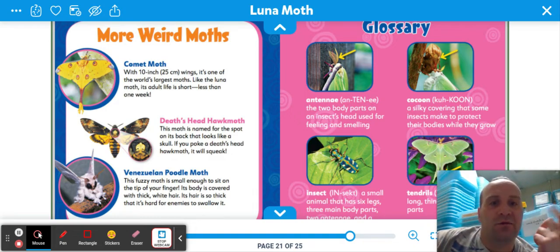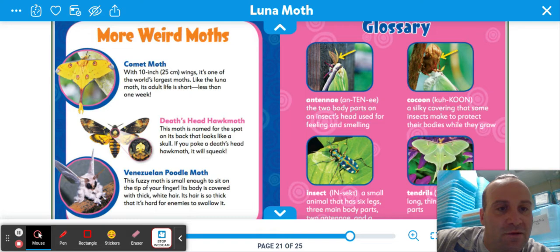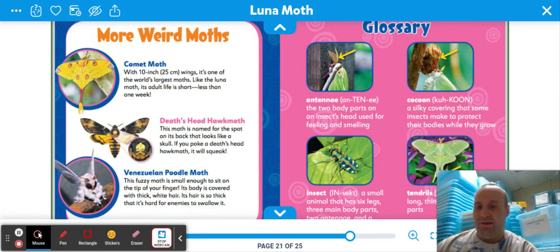Alright, we have a glossary. Antenna: the two body parts on an insect's head used for feeling and smelling. Cocoon: a silky covering that some insects make to protect their bodies while they grow. Insect: a small animal that has six legs, three main body parts, two antennae, and a hard covering. Tendrils: long, thin, stem-like body parts.